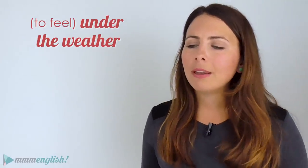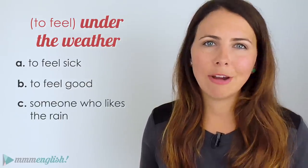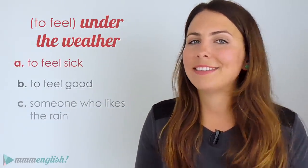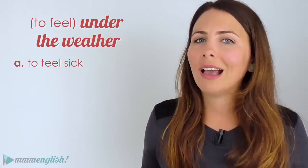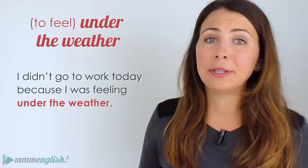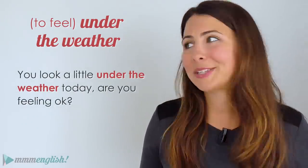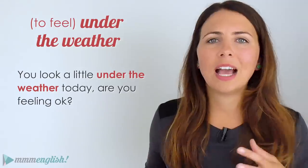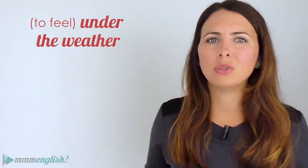The next one is 'under the weather.' Does it mean to feel sick, to feel good, or is it someone who really likes the rain? When you're feeling low in energy — maybe your head hurts or you have a sore throat — you're feeling under the weather. 'I didn't go to work today because I was feeling under the weather.' It's important to note this idiom is used when you're not quite feeling a hundred percent — like you have the flu or a headache — but it's not used for serious illnesses.